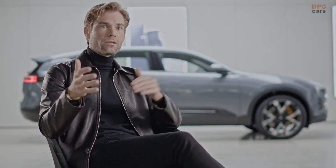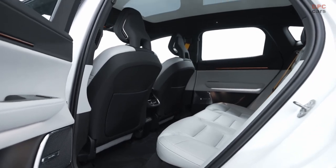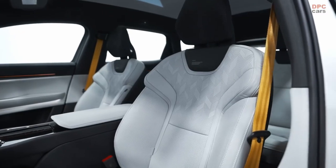SUVs mostly come with a lot of space on the interior, which is good. But there are three dimensions to this space, and the crucial dimensions for the feeling within the cabin of a car are the length of it and the width of it. Then there is the height.